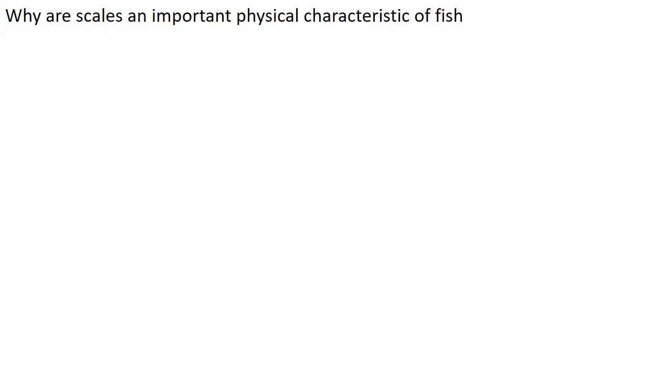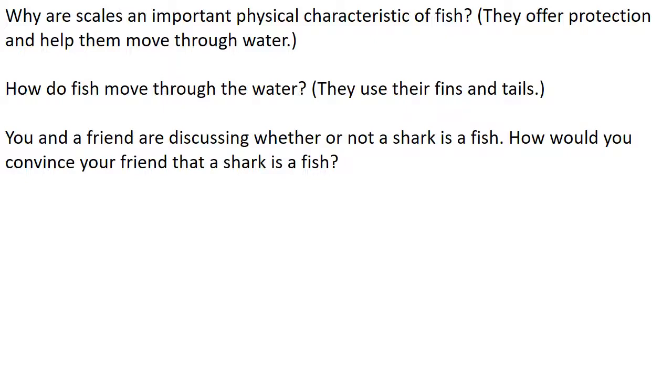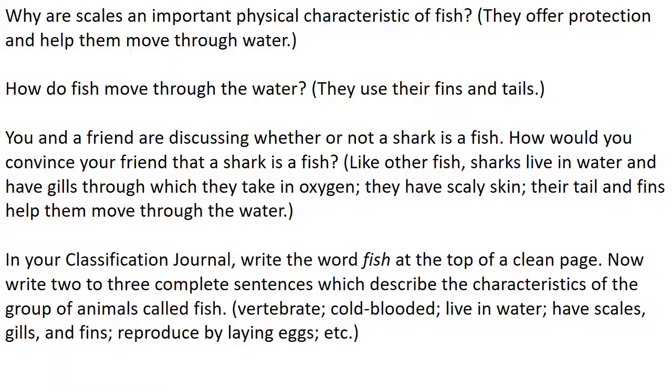Why are scales an important physical characteristic of fish? They provide protection and help fish move through water. How do fish move through the water? They use their fins and tails. Say you and a friend are discussing whether or not a shark is a fish — how would you convince your friend that a shark is a fish? Like other fish, sharks live in water and have gills through which they take in oxygen. They have scaly skin, and their tails and fins help them move through the water. In your classification journal, write the word 'fish' at the top of a clean page and write two or three complete sentences describing characteristics of fish — cold-blooded, vertebrate, lives in water, has scales, gills, fins, reproduces by laying eggs.